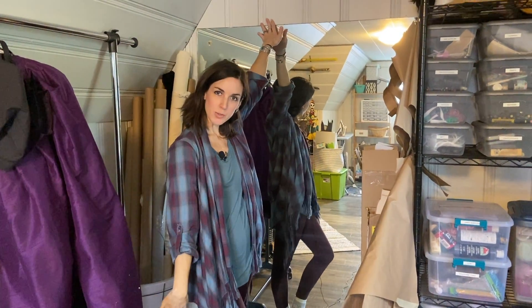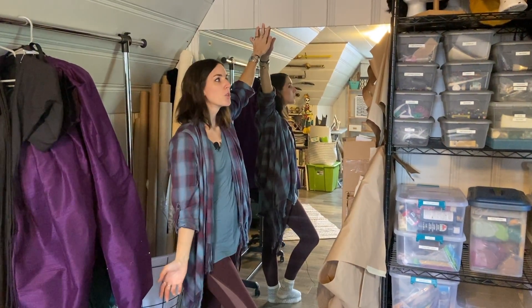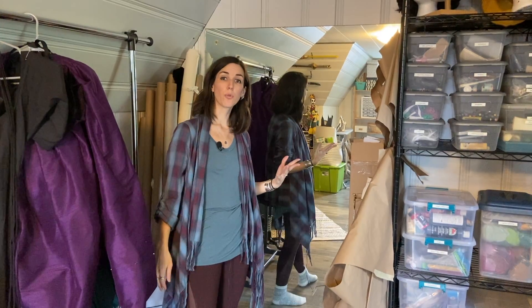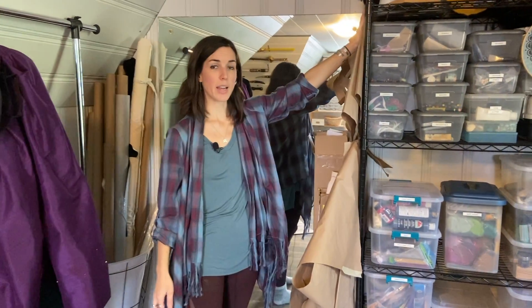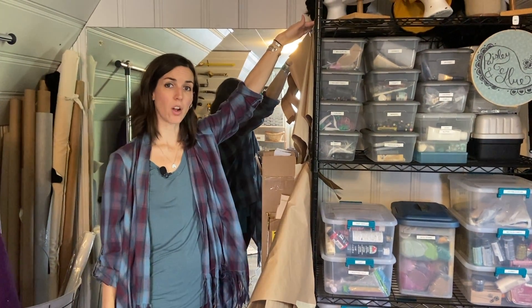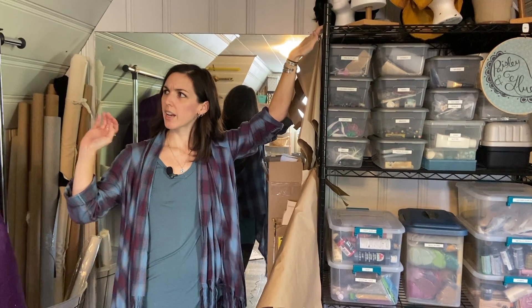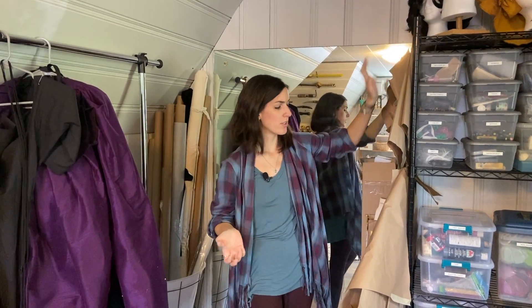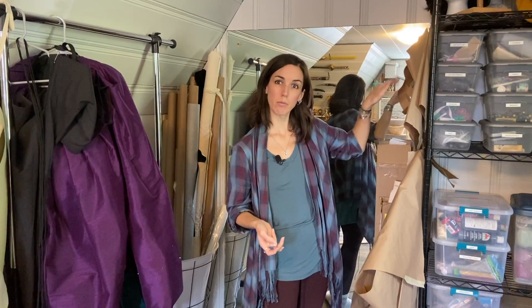There's a giant mirror which was over our fireplace when we moved in — shall we say, not our aesthetic — so we moved it up here. It's great to have a big full-length mirror where you can see things either on your dress form or on yourself as you're trying things on. I also keep all my patterns in progress pinned on to the end of this wire shelf, and I've also in the past hung them on hangers on the clothing rack, wherever they can be somewhat out of the way.